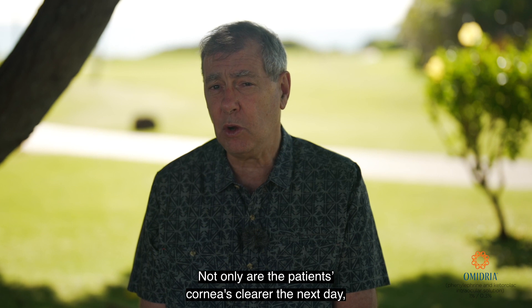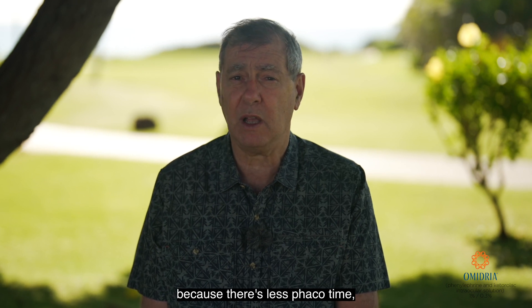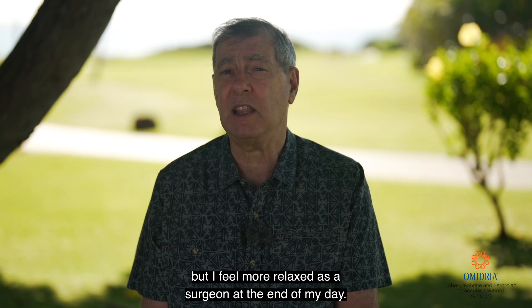Not only are the patients' corneas clearer the next day because there's less phaco time, but I feel more relaxed as a surgeon at the end of my day.